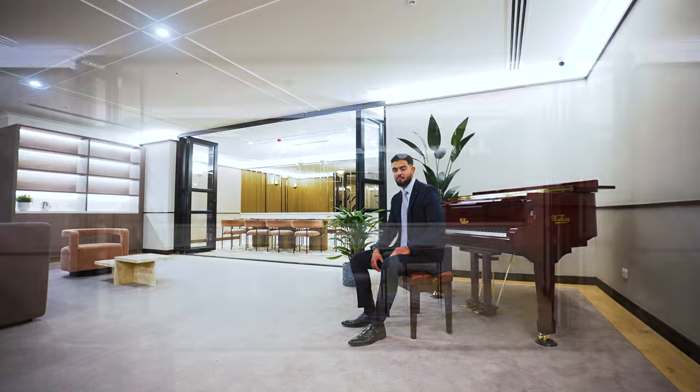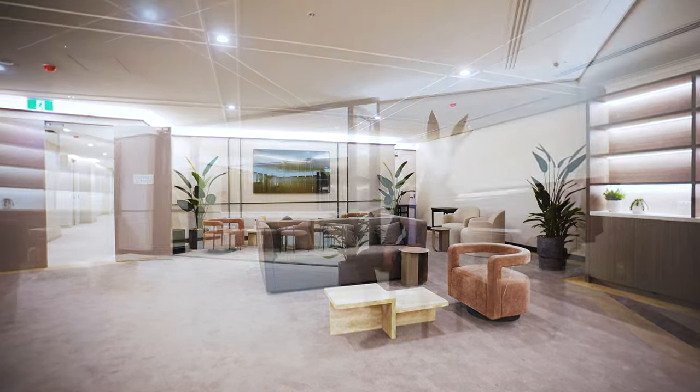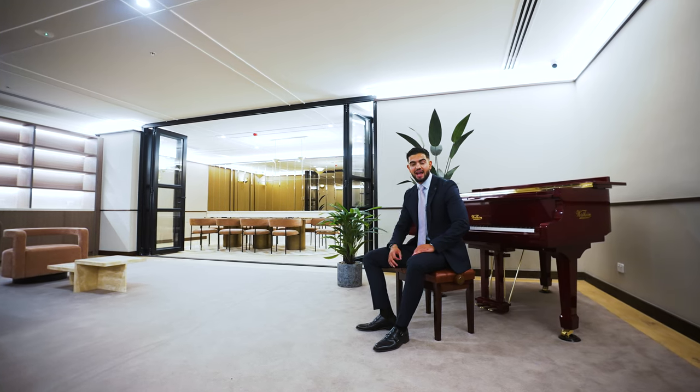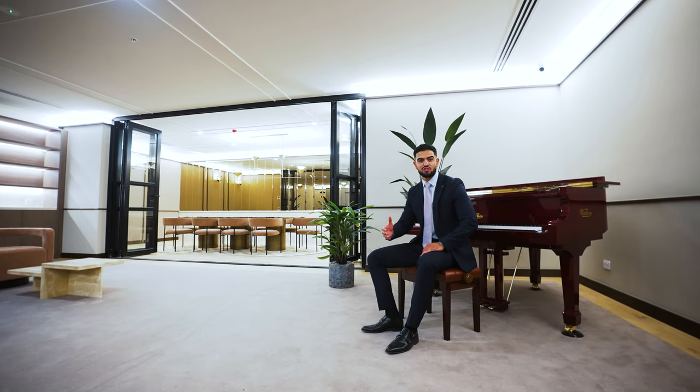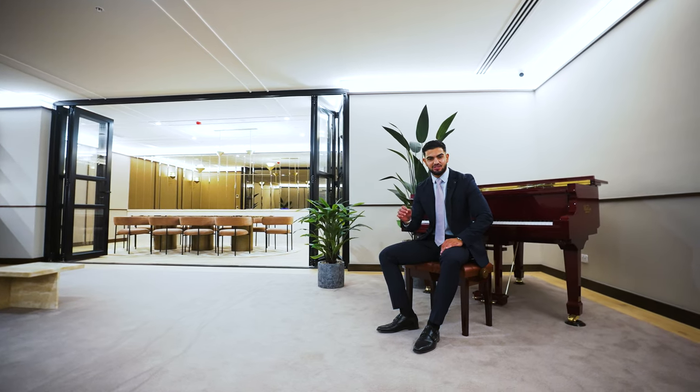A concierge, private dining area, fully equipped gym, lounge, movie theatre, a dog wash, a car wash, electrical charging ports — what more could you ask for? You've got everything inside the residence.